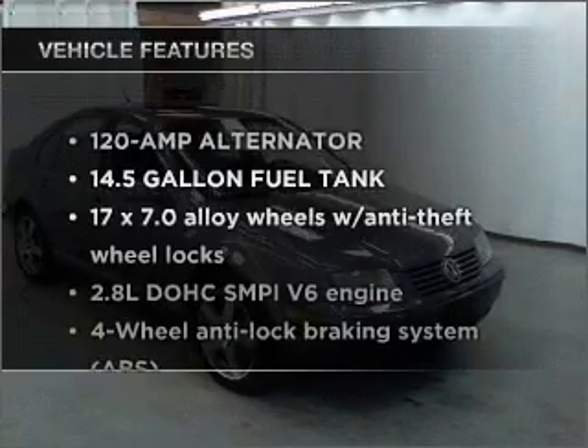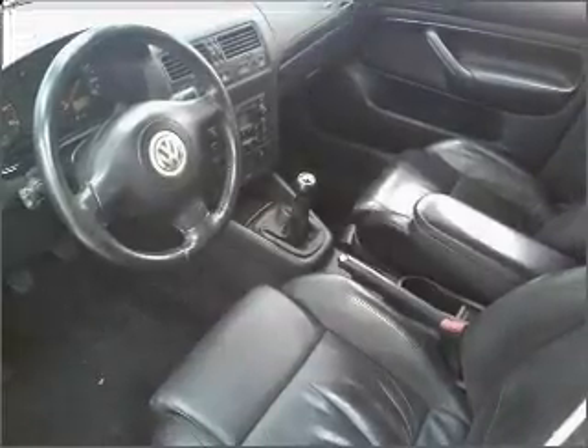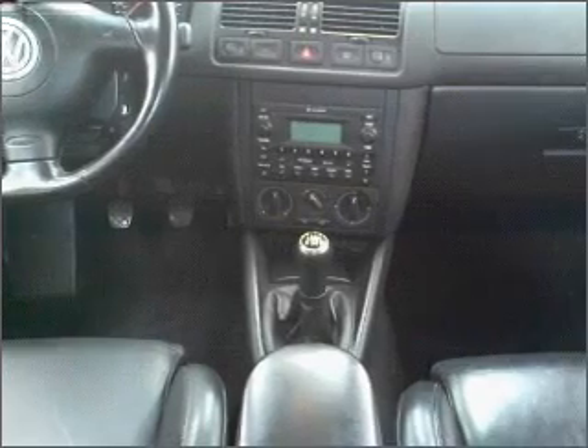Plus, enjoy these notable features that are included in this ride: air conditioning, power door locks, power windows, power steering, cruise control, an alarm system, and an AM/FM stereo with a CD player.